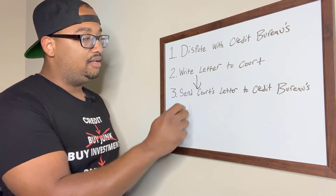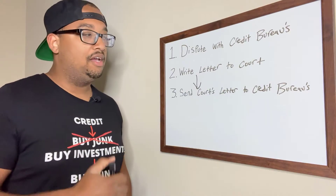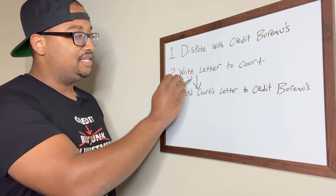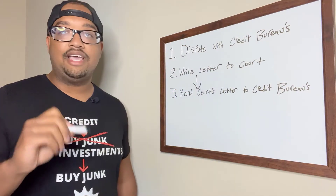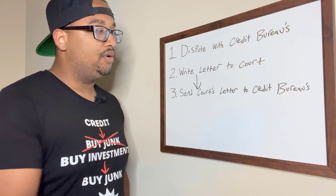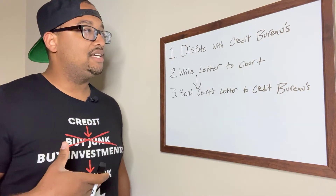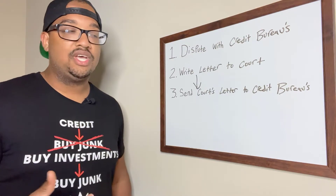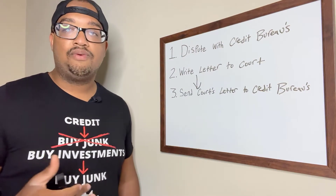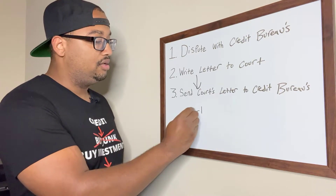You want to send that letter to the credit bureaus — Equifax, Experian, TransUnion — everyone that's reporting that bankruptcy on your credit report. You want to send them the letter from the court stating that they do not report to credit bureaus. Once you send that to the credit bureaus, you have caught them in a trap. They lied and said they verified that bankruptcy through the courts, and now you have proof from the court that the court never reported anything to the credit bureaus. And this should bring you to a deletion.